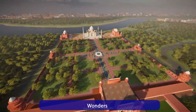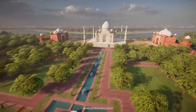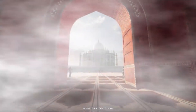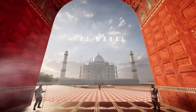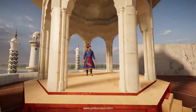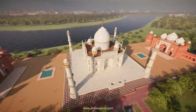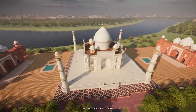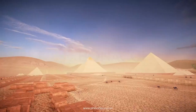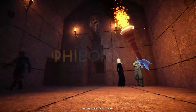Similar to Blue Planet but with a stronger focus on history, Wonders lets you explore the greatest wonders of human history. You can wander through the ruins of Pompeii or marvel at the temples of Angkor Wat. What sets Wonders apart are the guided tours and the historical information you encounter at every turn. It's like a time machine with a personal museum guide.